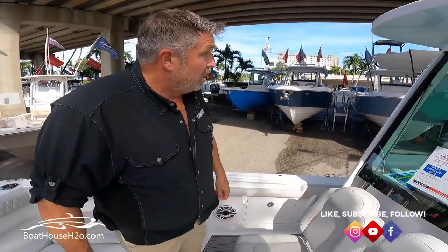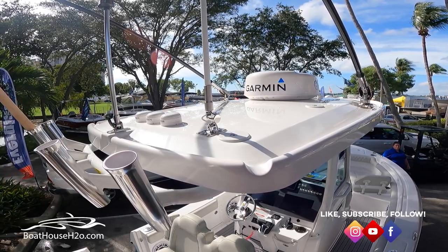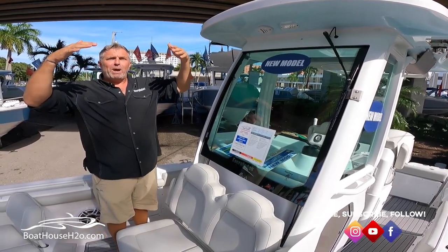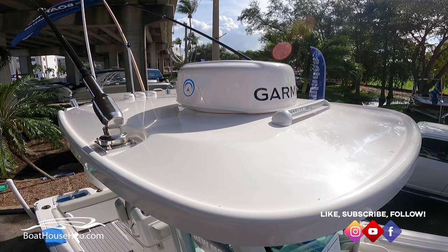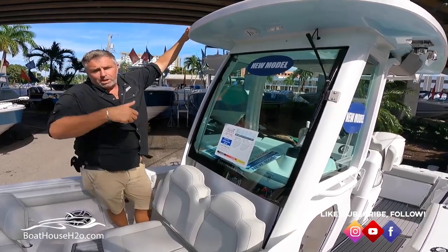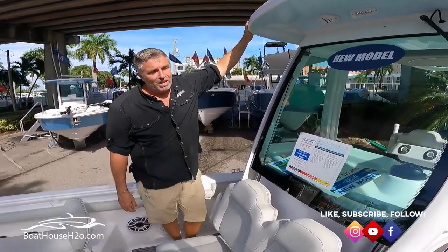We also did something very unique on our new design — we designed a top that has a channel with a ridge so it funnels water aft. If you've ever been on a boat in the rain or with dew, water flows back and if you're in the middle of the cockpit it drops on your head. We actually channel it so it goes off the sides. The other benefit is you have a handrail — all the way around this hard top there's a nice handrail to grab when getting up and down off the gunnels. Instead of having aluminum rails, we incorporate it right into the molding.